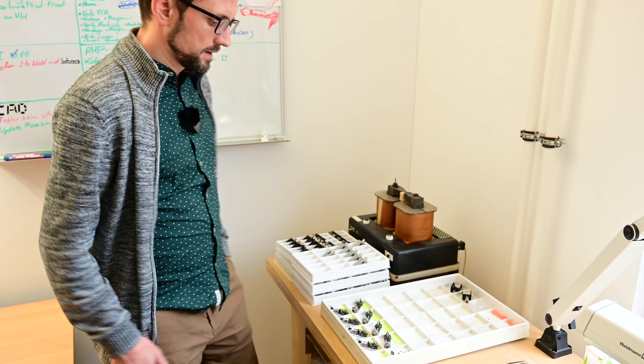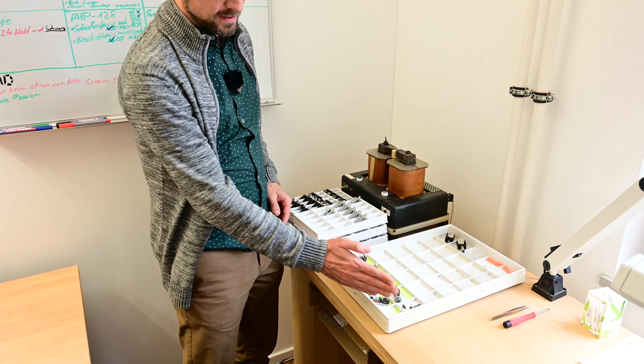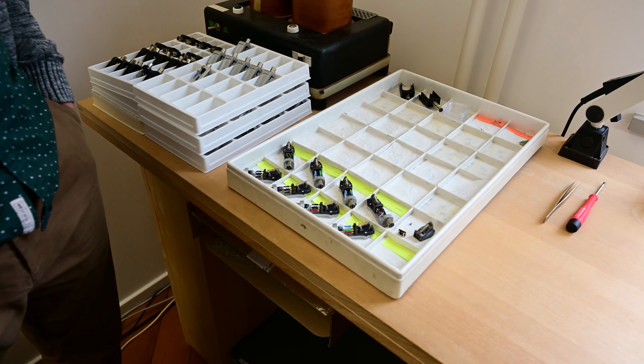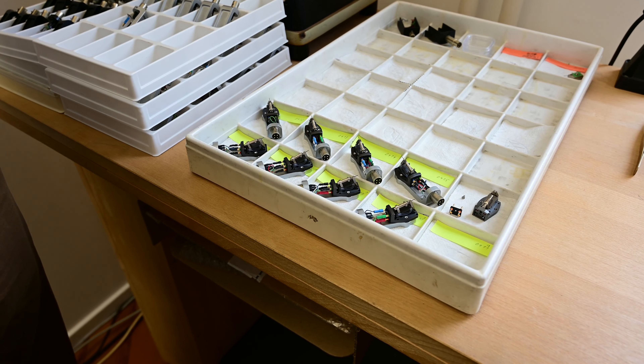Here we see the cartridges in progress. The ones on this side have already been adjusted. The others at the upper blister, looking to the left, are waiting for adjustment service.